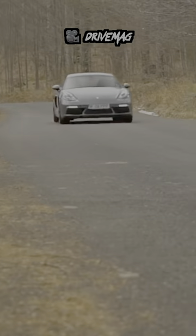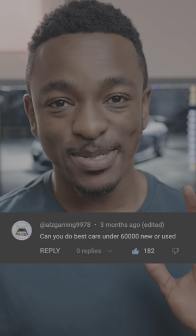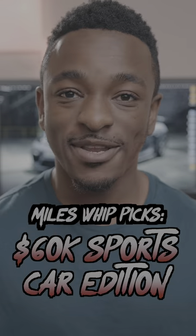The 60 grand mark is becoming increasingly more interesting for getting a used sports car, so let's take a look at some of my favorites. This is Miles' Best Picks, Sports Car Edition.